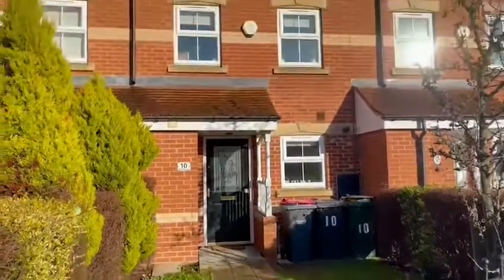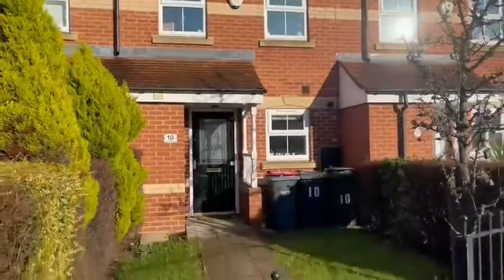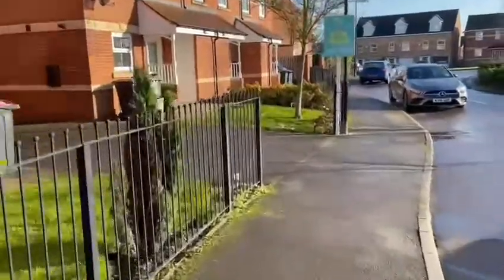Welcome to the virtual tour of number 10, The Mount. Here we have a three-story, three-bedroom townhouse in beautiful condition and ready to move in.